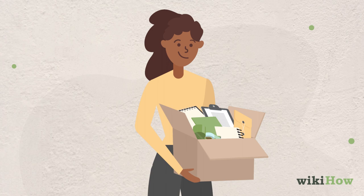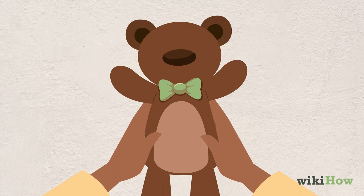If you get stuck, ask yourself if the item is sentimental. If so, move on to the next item and revisit it after you've gone through everything else you own.